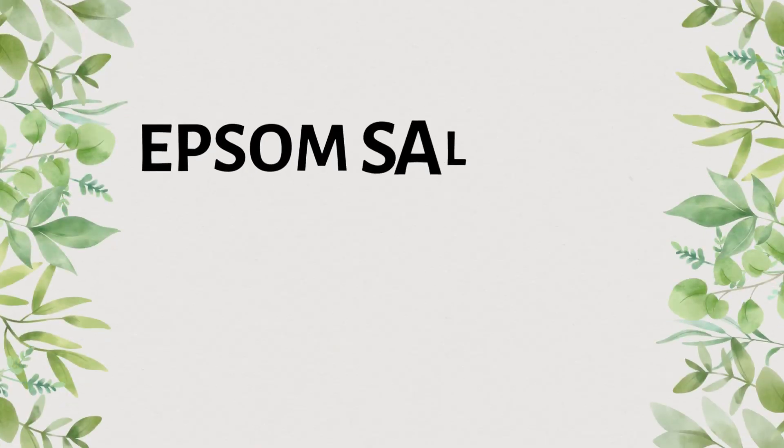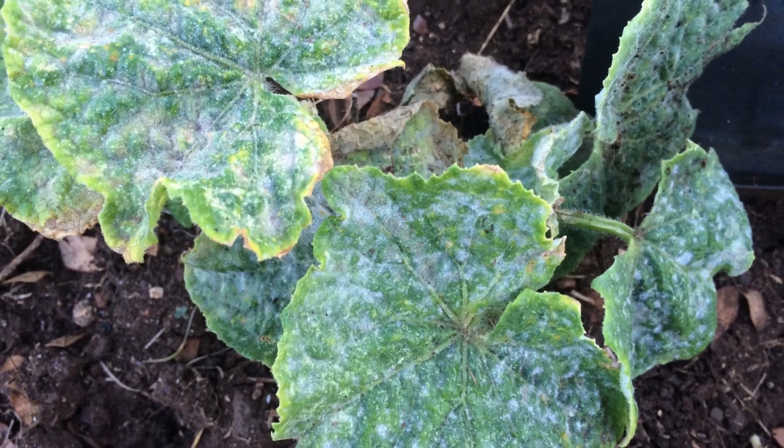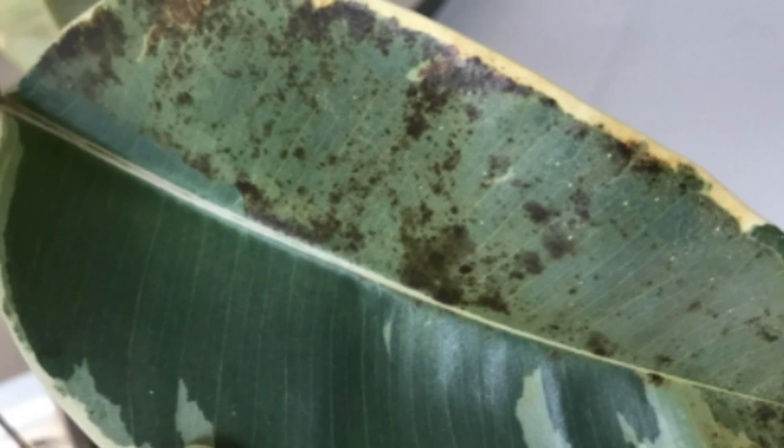The second myth is that Epsom salt helps to treat plant diseases, leaf diseases, fungal diseases, or bacterial diseases. Well, that is also wrong. I have done this experiment on my plants as well, and it does not help to get rid of any bacterial or fungal diseases.